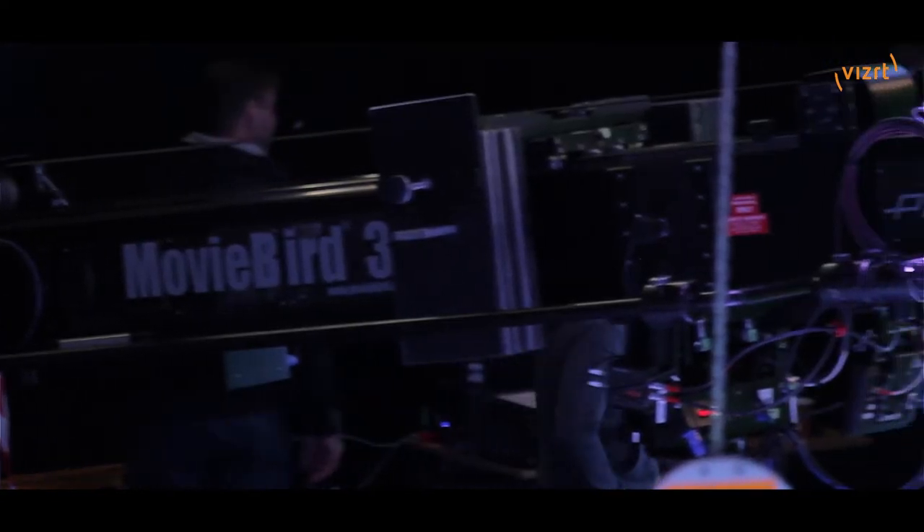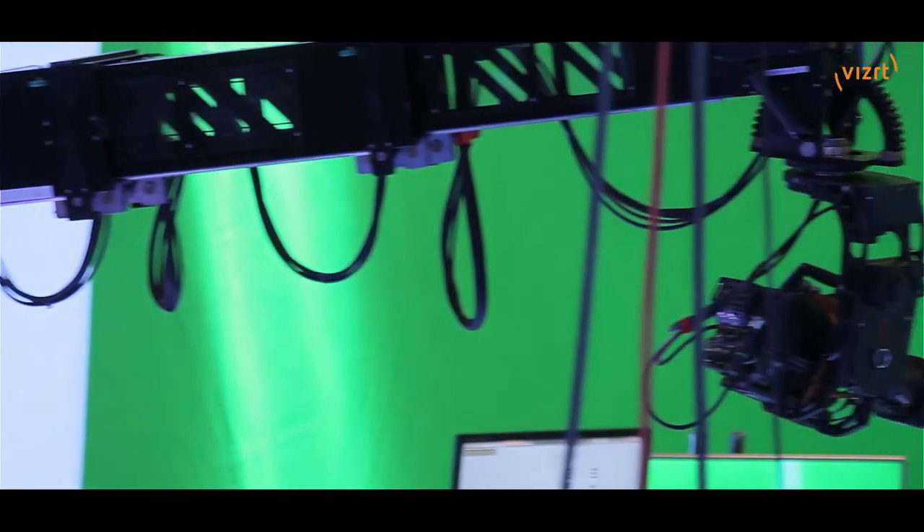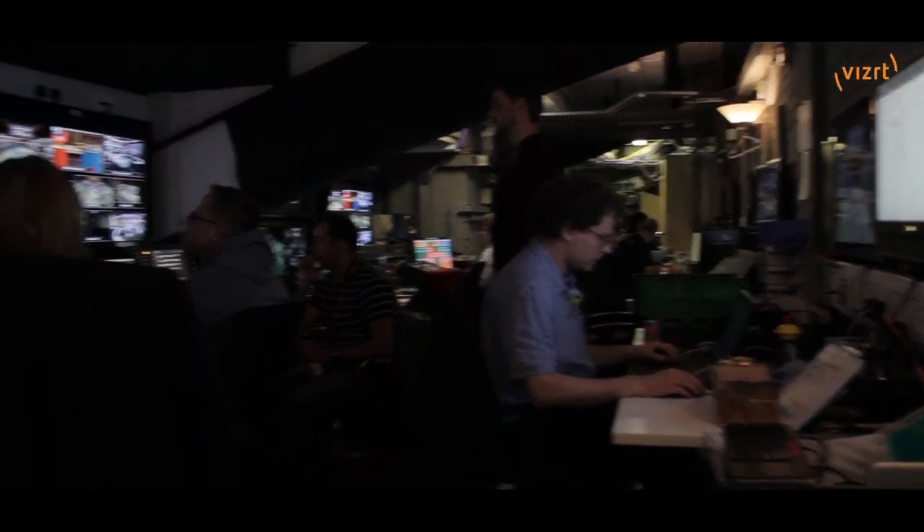The crane can see the VR or it can see the AR, so for that tracking system and for the Steadicam tracking system we have to have two Viz render engines — one to do the AR and one to do the VR.